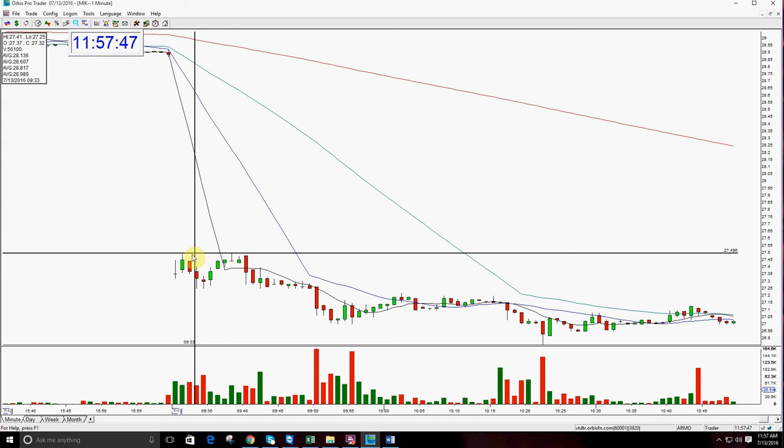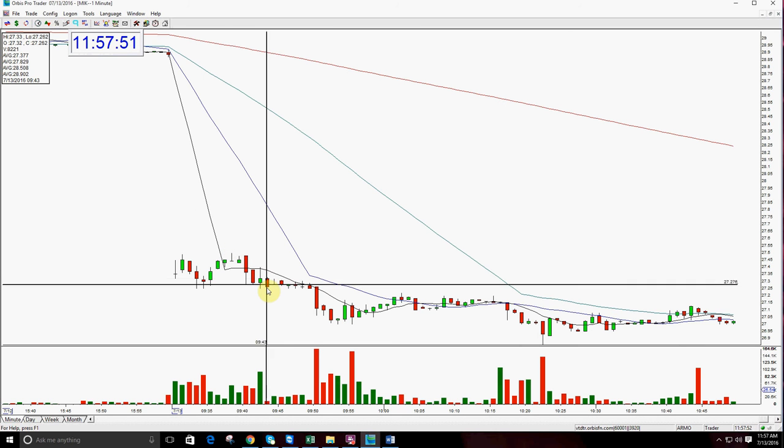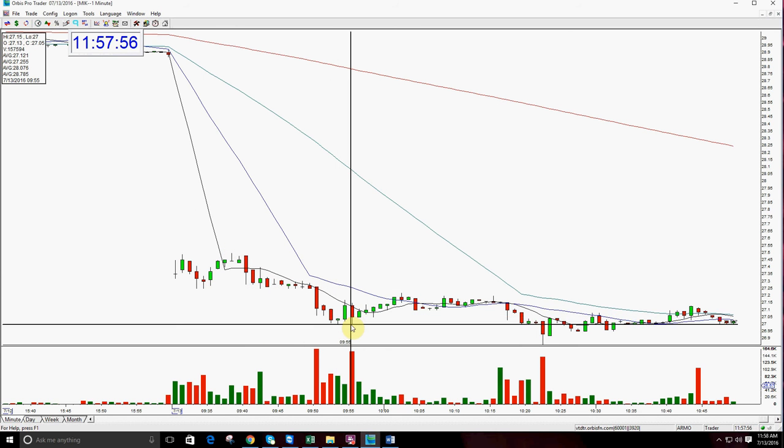I called it in the room, I was in the original trade, held it on through — beautiful, held the conviction — dropped, broke, fell, broke in here, boom. And I got out here in this bar. It could have broke $27 there; I felt that it would in the day but I wanted it to do it in the morning.